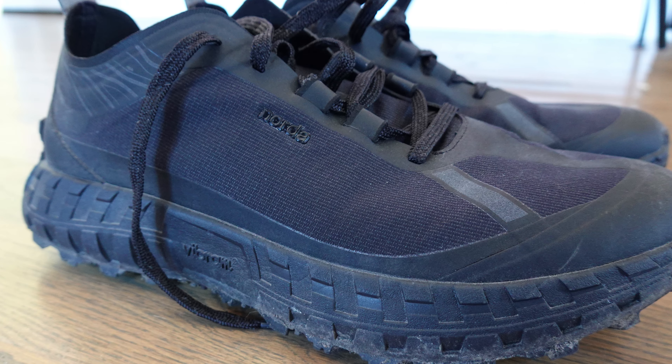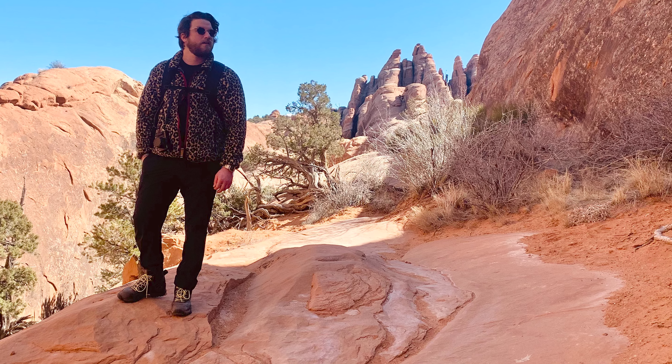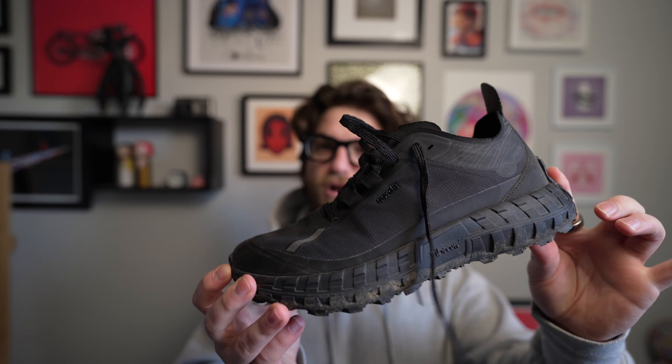This is a super wearable chunky shoe and I like it for the fashion aspect too. Norda's shoes are just super aesthetically pleasing — I love the look of them. They are a decent running shoe but also a super easy hiking shoe. I can't wait to beat the living heck out of these.